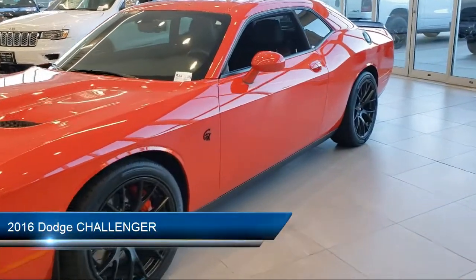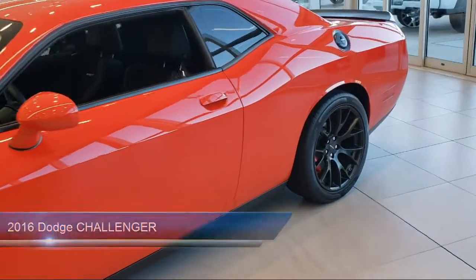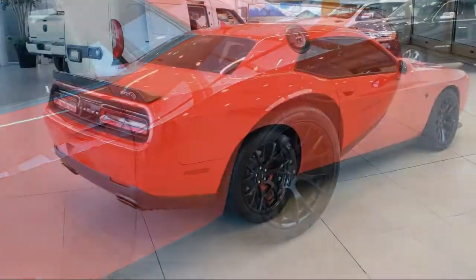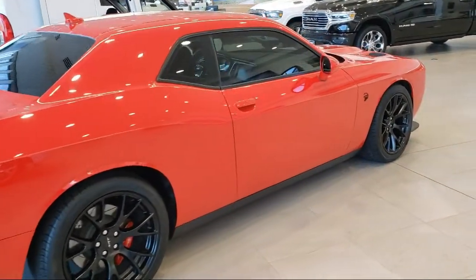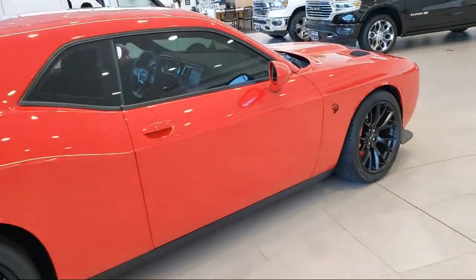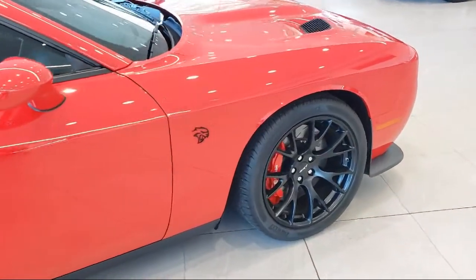It comes equipped with keyless entry, rear spoiler, navigation, leather seating, air conditioning, traction control, power windows, cruise control, daytime running lights, heated side mirrors, and has less than 15,000 miles on the odometer.